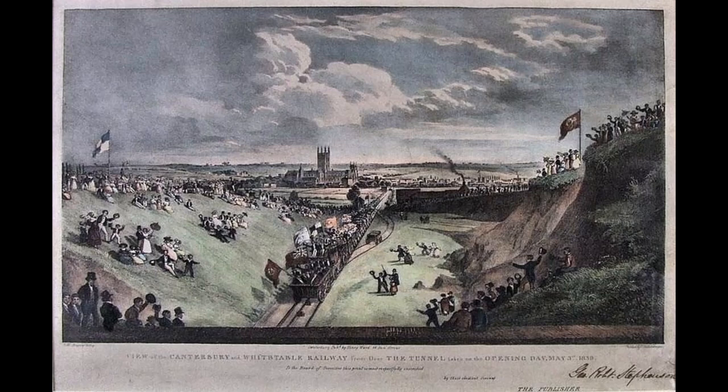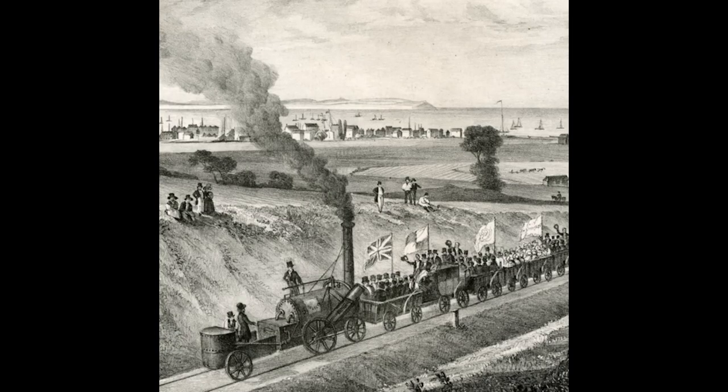Whilst wagons were worked up the inclines by stationary engines, they were let down by gravity under the control of a brakesman. One contemporary newspaper remarked that the wagons reached the then dizzying speeds of 25 miles per hour. Invicta was ordered from Robert Stevenson and Company of 4th Street, Newcastle upon Tyne in September 1829, and she was delivered from Newcastle by sea to Whitstable on the 15th of April 1830. The line, colloquially known as the Crab and Winkle, opened on the 3rd of May 1830.